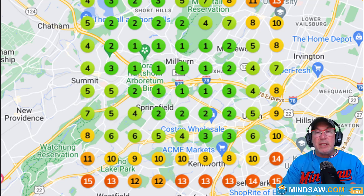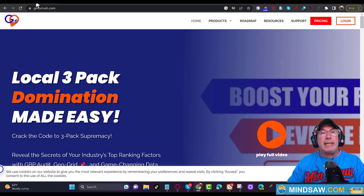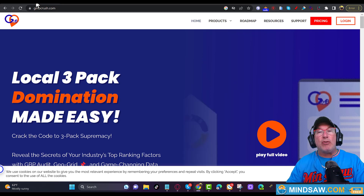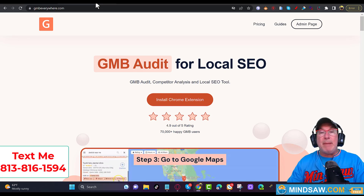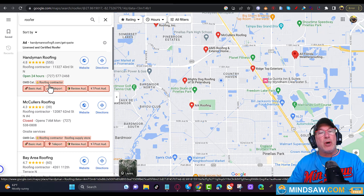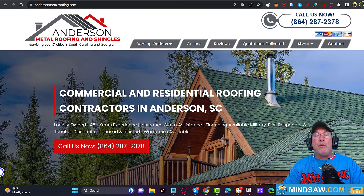The next two tools are optional but really help — they audit your competition's GMB. The first is GMB Crush and the second is GMB Everywhere. You can buy both or just one. What they do is audit your competition's Google Business Profile. For example, with the keyword 'roofer,' they'll show you that the GMB category your competition is using is 'roofing contractor' — say everybody's using roofing contractor.